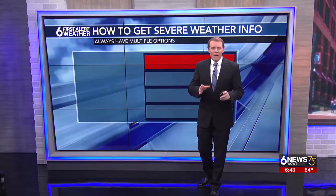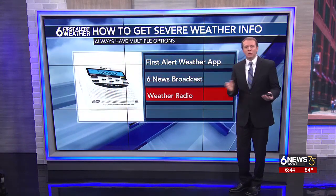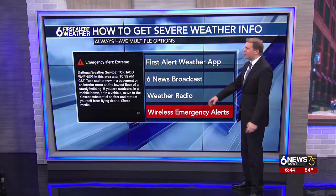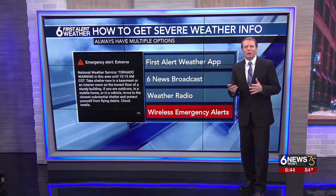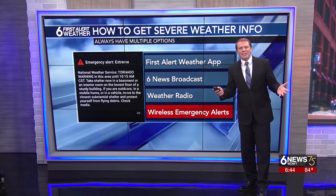As severe weather season ramps up, it is as important as ever to make sure that you have more than one way to receive severe weather alerts. One of the easiest ways is right on your cell phone. You've probably heard that jarringly loud alert tone and vibration at least once on your phone or from someone near you.